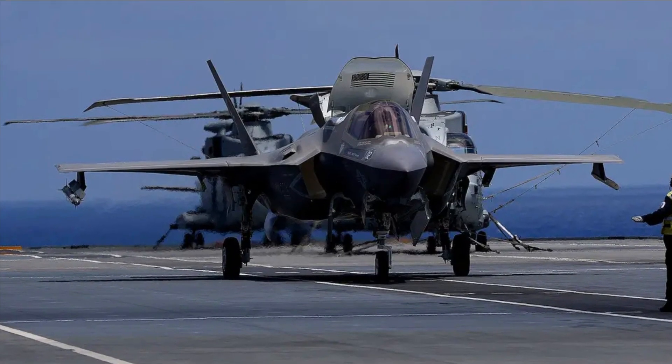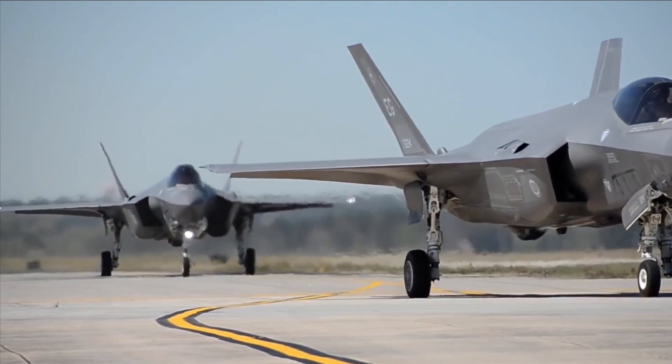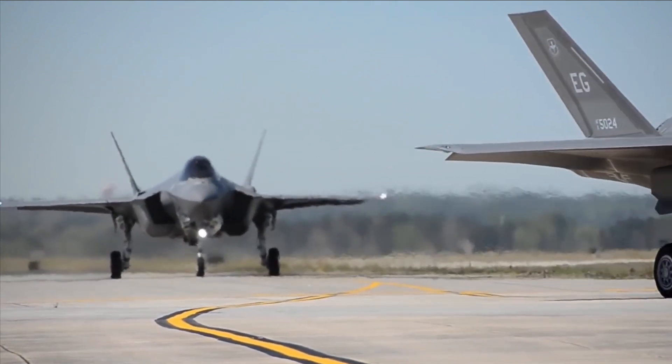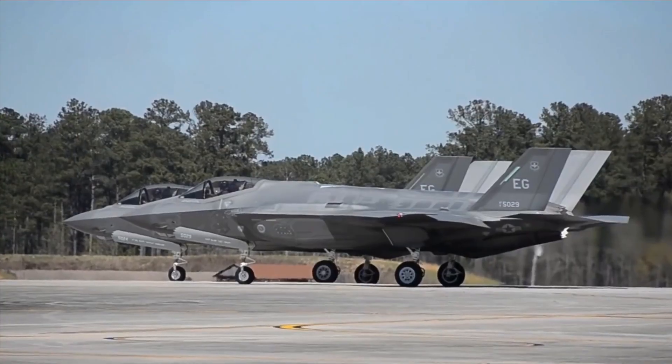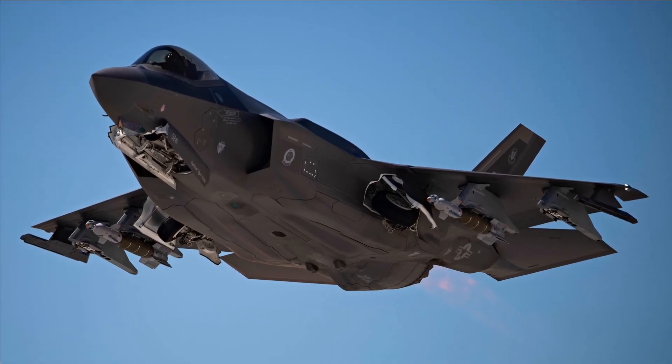The F-35 is an essential instrument for future homeland defense, joint and coalition irregular warfare, and significant combat operations thanks to its processing power, open architecture, powerful sensors, information fusion, and flexible communication links.